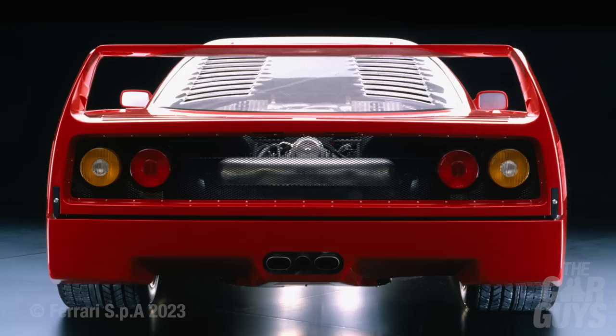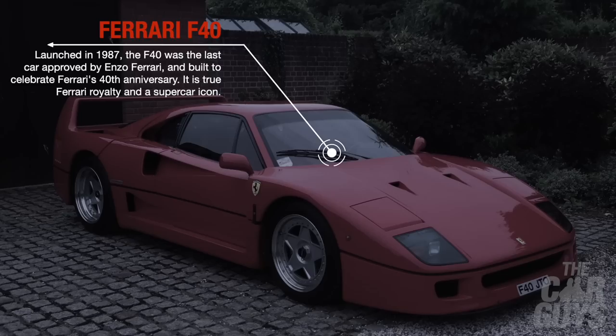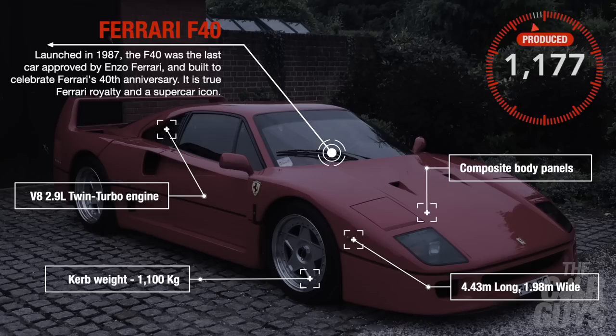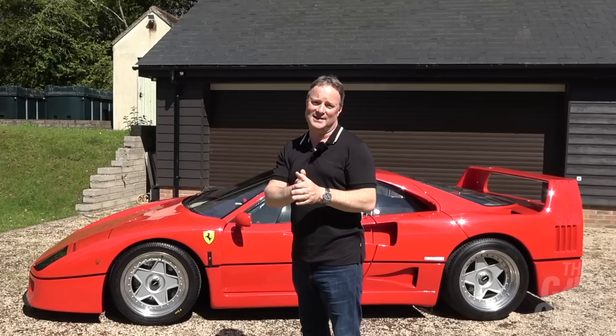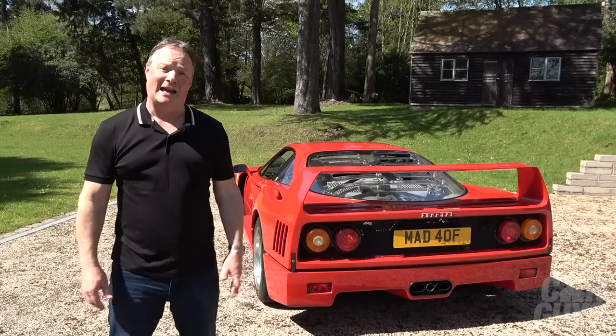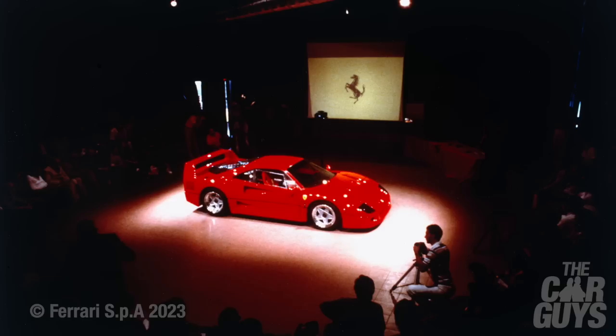It's related to the 288 GTO — my grail car — and it stops people in their tracks wherever you drive it. Despite what you may have been told about what an animal this car is to drive, the F40 is a pussycat and only really flashes its teeth and claws when you provoke it. I'd also point out the episode the car guys made on the F40 earlier in the life of the channel, which will be the perfect companion to this one.